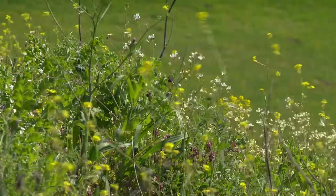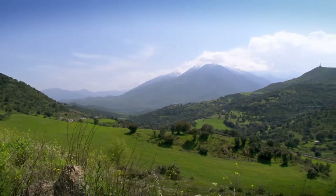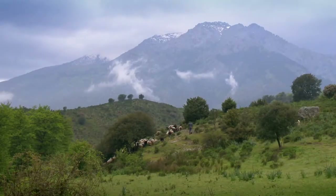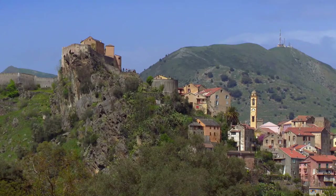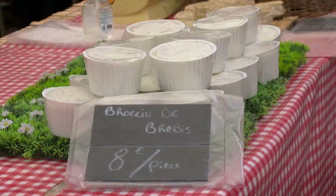The east and the west of the Island of Beauty are divided by a magnificent mountain range, with the highest peaks reaching almost 3,000 meters. I am visiting a fromagerie next to the town of Corté to learn how the most famous fresh Corsican ricotta-style cheese, called Brocciu, is made.